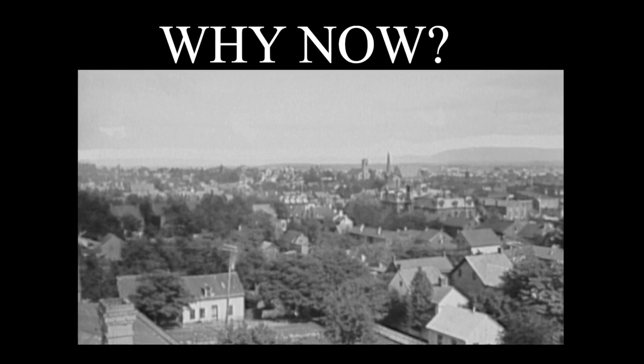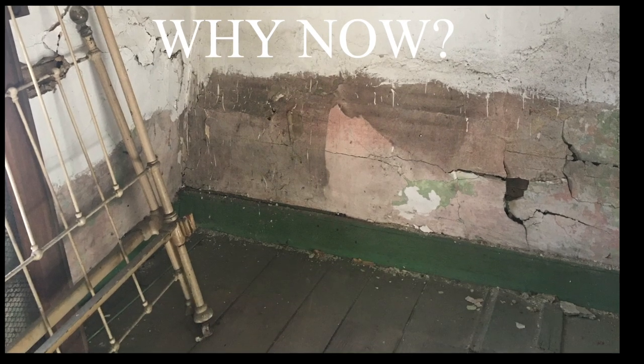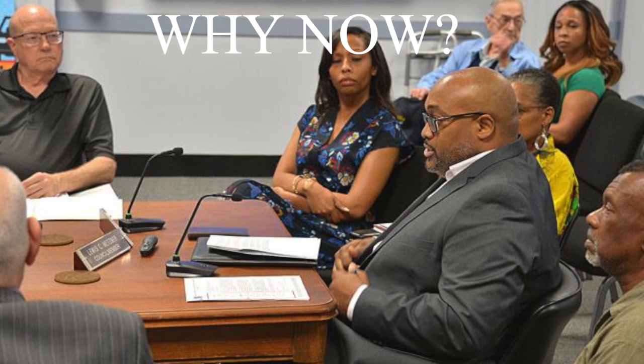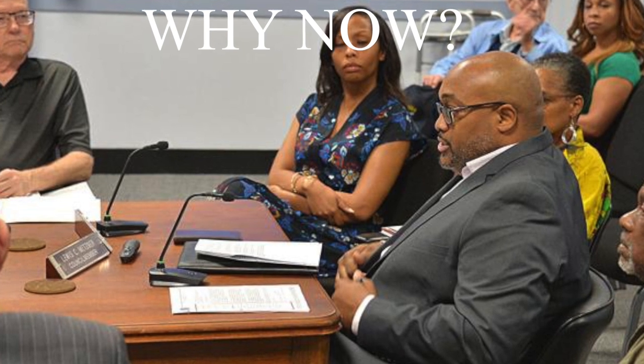First, this historic building is immediately threatened with demolition, even though it is a rare remaining resource on Jonathan Street that tells the story of an underrepresented and significant community. Second, with the support of our members and pro bono professionals, Preservation Maryland is joining and supporting a well-organized group of local citizens that will help make this project a success.